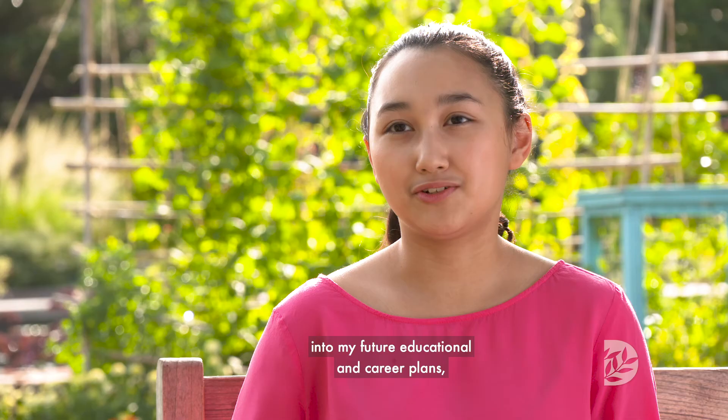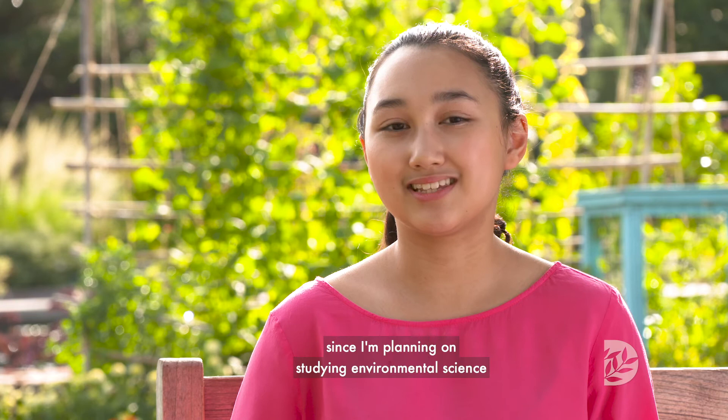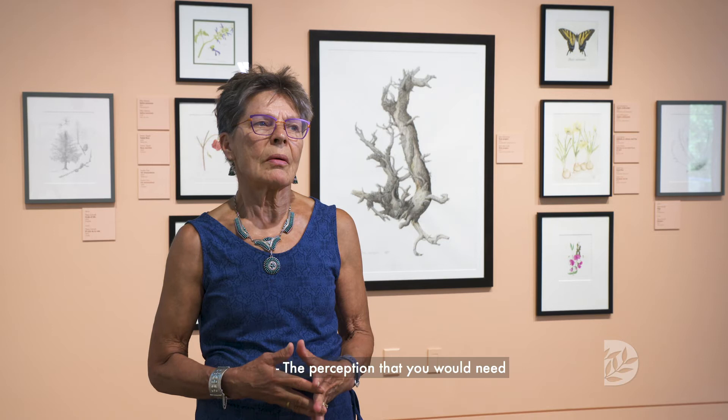When I graduated and received the foundational certificate, I was so ecstatic because I'd been working for it four or five years. I'm hoping to tie my botanical illustration certificate into my future educational and career plans, since I'm planning on studying environmental science and public policy in college.